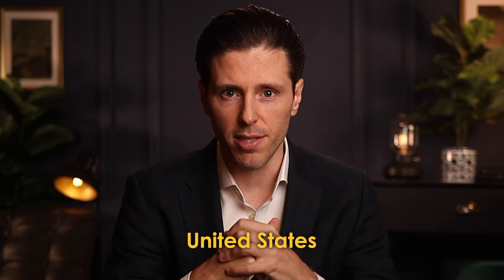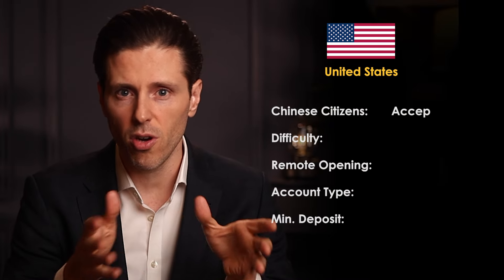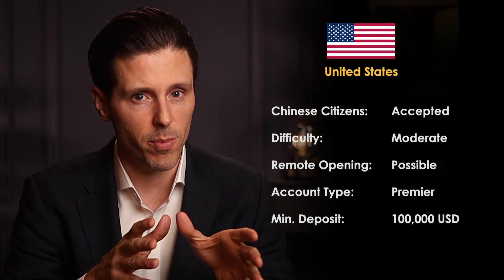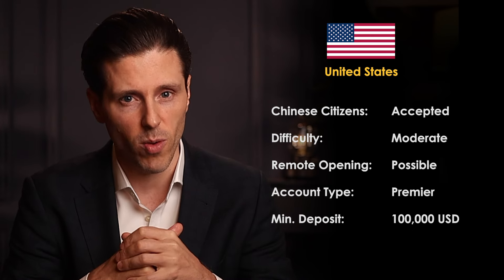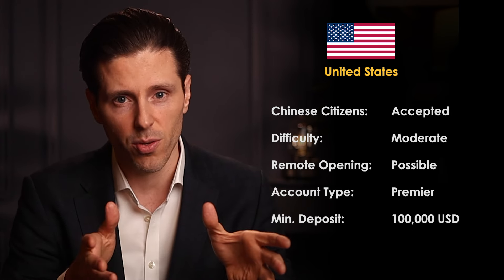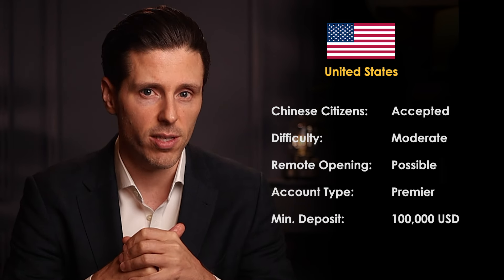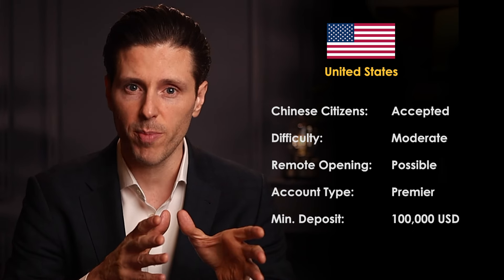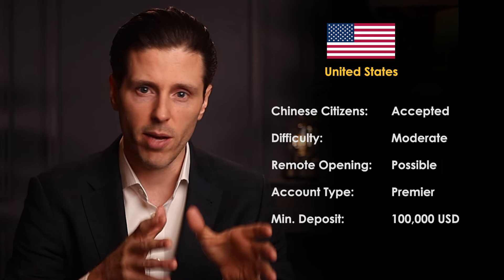The next and final country is the United States. It is possible for Chinese citizens to open in the US in certain instances if they have existing ties they can prove to US banks. That said, there are very few options available — out of over 4,500 commercial banks in the US, only a very small percentage will consider applications from Chinese residents without a very concrete connection to the United States. Many banks will even require Chinese nationals to provide a US address and show up in person. However, there are certain US banks that will allow Chinese citizens to open remotely without a US address or phone number.